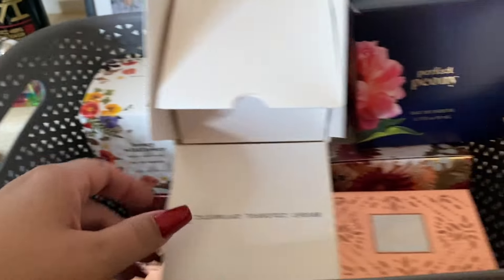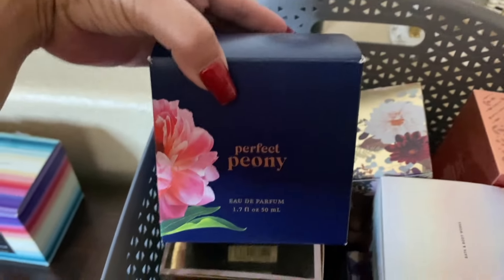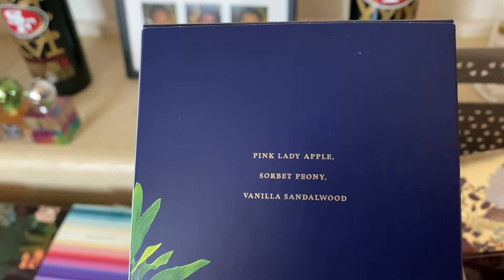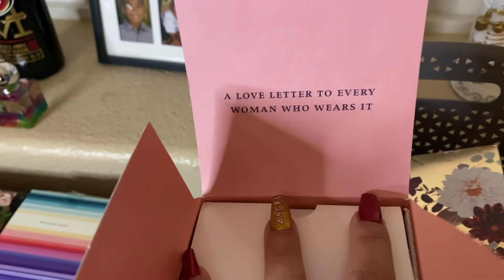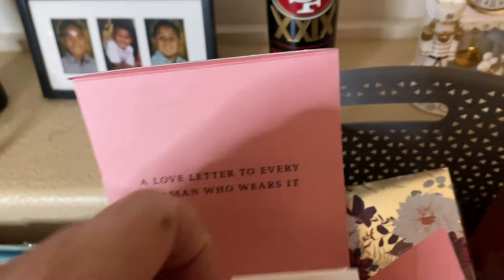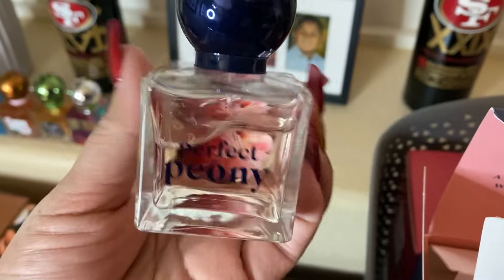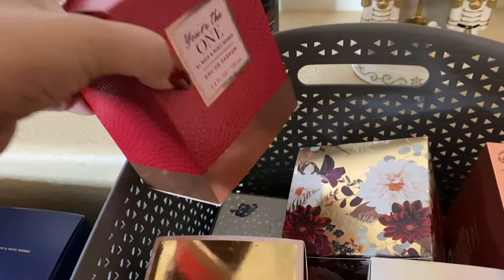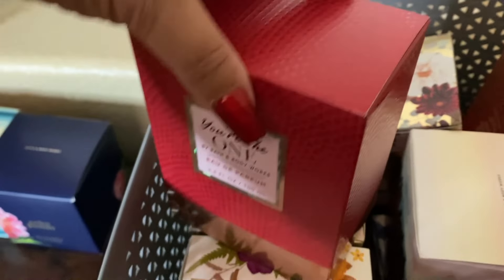The inside of the box says bright, colorful, and optimistic. Next we have Perfect Peony — it has pink lady apple sorbet, peony, and vanilla sandalwood. I really like this one; I've used it a couple of times. A love letter to every woman who wears it — makes me want to put it on right now. Look at the peony flower on the back of this bottle — how pretty. And then we have You're The One. Yes, I've had a couple of these and shared one with my mom. Courtney Stahl sent me one as well.